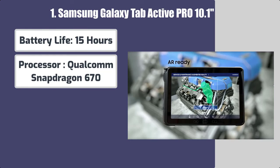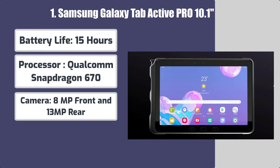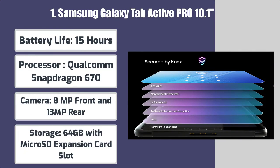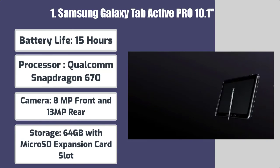Processor: Qualcomm Snapdragon 670. Camera: 8MP front and 13MP rear. Storage: 64GB with microSD expansion card slot.